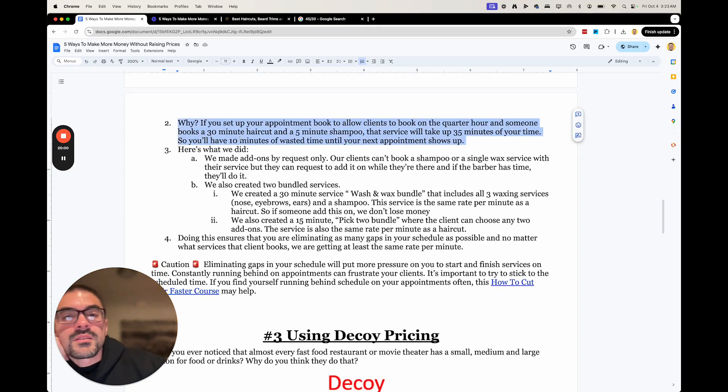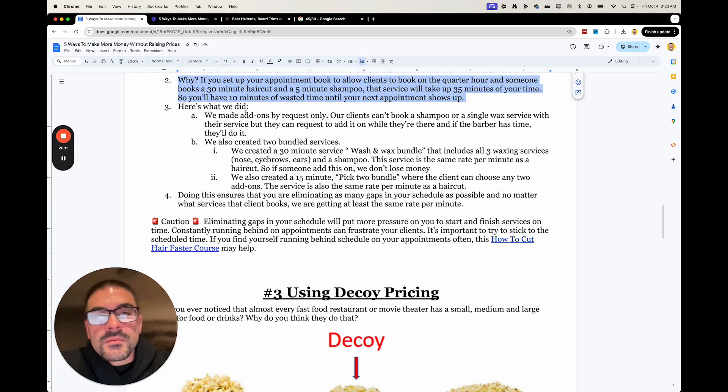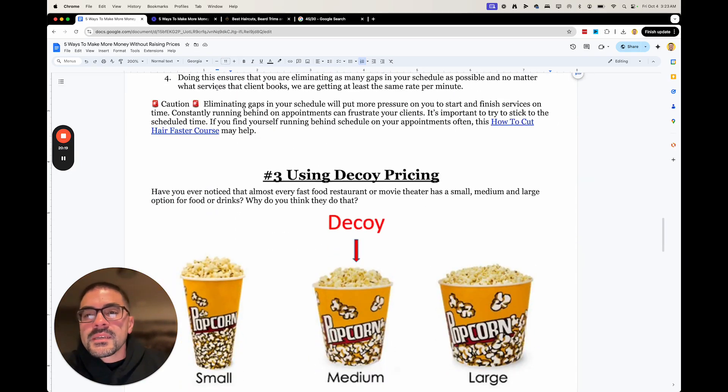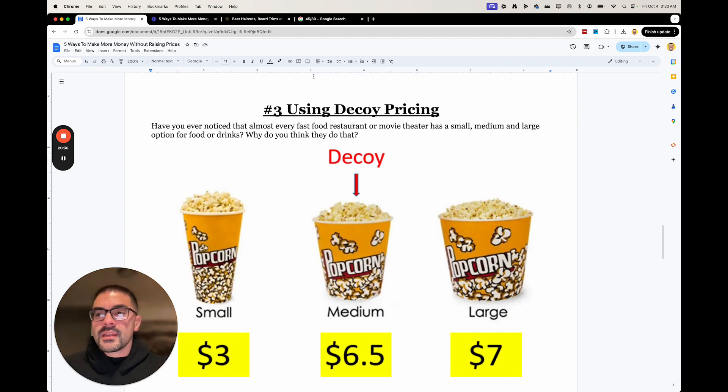So to recap: if you allow clients to book on the quarter hour, somebody books a 30-minute haircut plus a 5-minute shampoo — that takes up 30 minutes of your time, leaving 10 minutes of wasted time. So we made it by request only. They can't book single services, but if they wanted to do bundles, no problem. Also be aware that making these changes is going to put pressure on your team — it does make it easier to fall behind if there's no gaps in your schedule. Let's move on to strategy number three: decoy pricing.